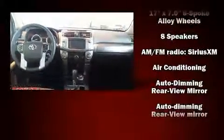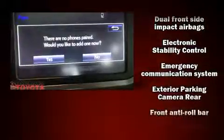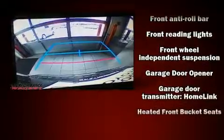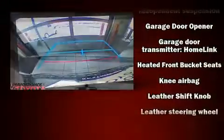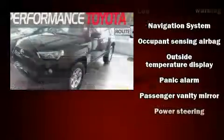Toyota ensures the safety and security of its passengers with equipment such as dual front impact airbags, traction control, brake assist, anti-whiplash front head restraints, a security system, an emergency communication system, and four-wheel disc brakes with ABS.